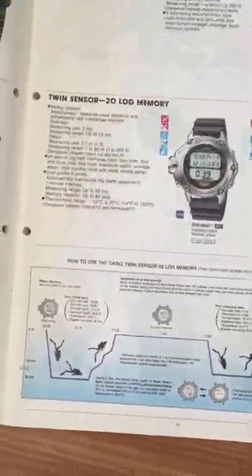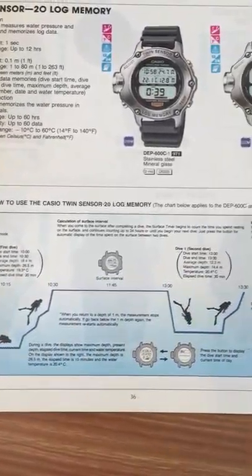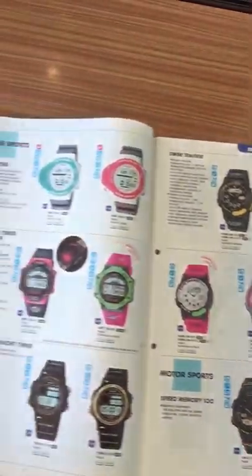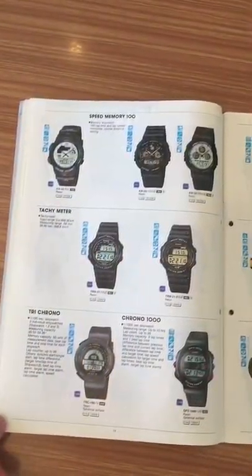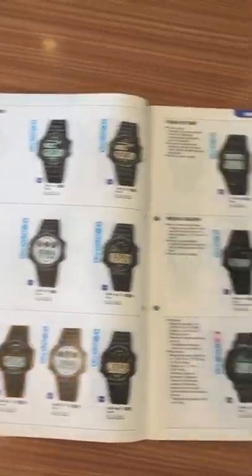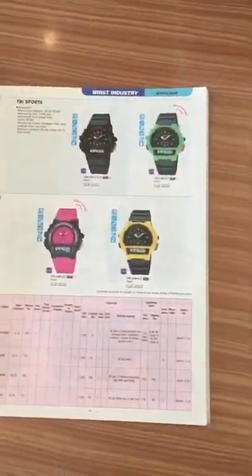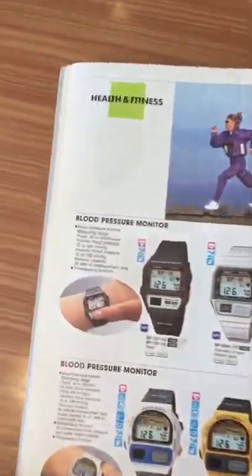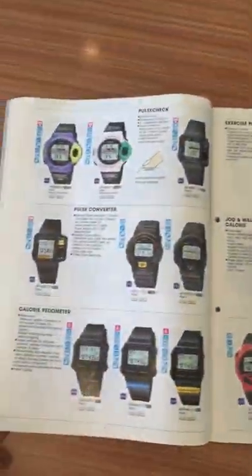Quite interesting for the mid-90s. Look at all these illustrations for the twin sensor watches. Look at these colorful watches — very common at that time in the 90s. And if you want more detailed information about any page or model, look at this: there's even a fitness blood pressure monitor watch here.